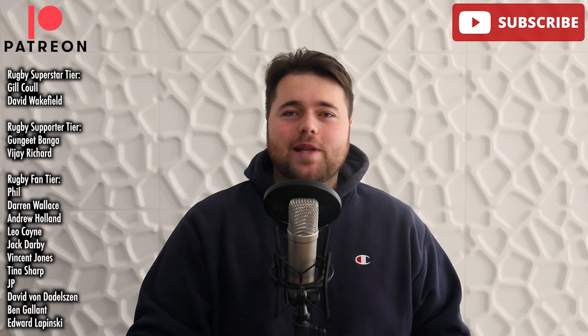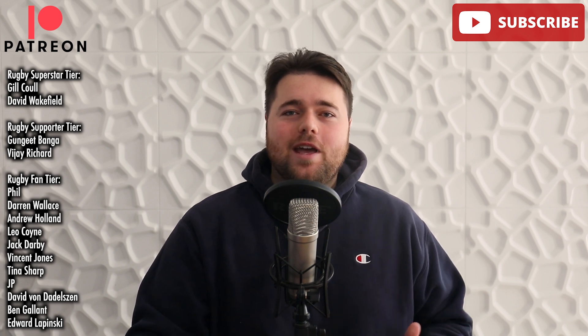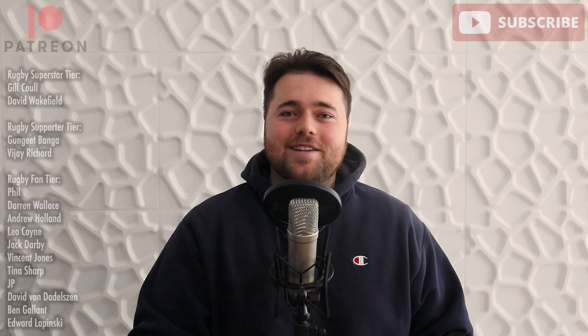Kia ora guys, welcome back to the Black Jersey. My name's Max and a big thank you to my patrons as per normal. Just remember to subscribe to this channel and support me elsewhere if you're a lover of my content. And for a former halfback to start off today's video...